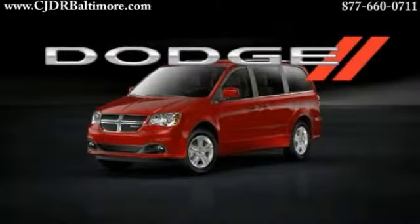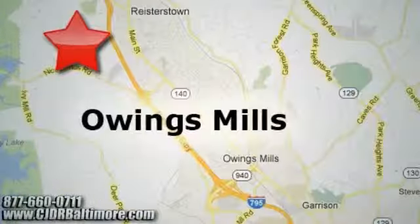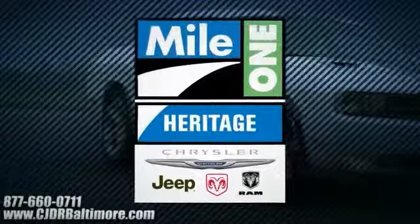The 2014 Dodge Grand Caravan. Explore everything, do everything. Heritage Chrysler Jeep Dodge Ram, with two convenient locations on Roysterstown Road in Owings Mills and Harford Road in Baltimore. We're sure to have the perfect vehicle for you.